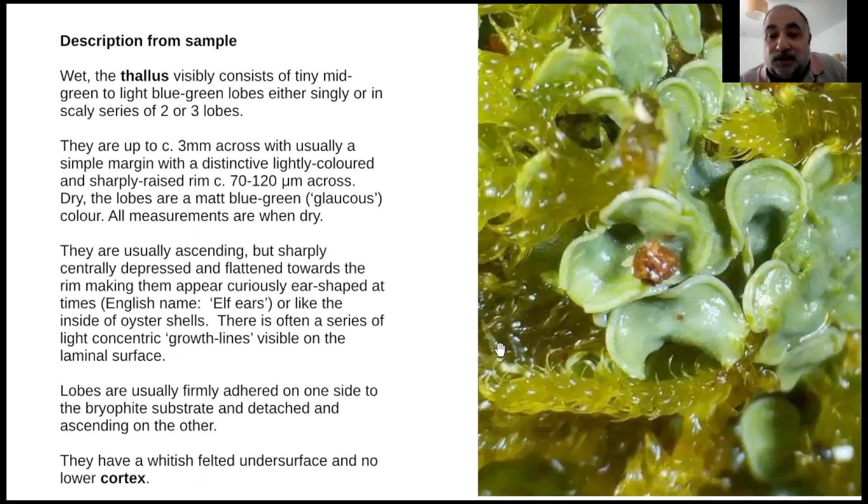I took some back to have a look in my dissecting microscope, which is basically a digital scope. Some people describe each one of these as being squamules, and some say the squamule is the bit underneath and these are the lobes on top. They're about three millimetres across and have this sharp raised rim, which I think is unique around here.